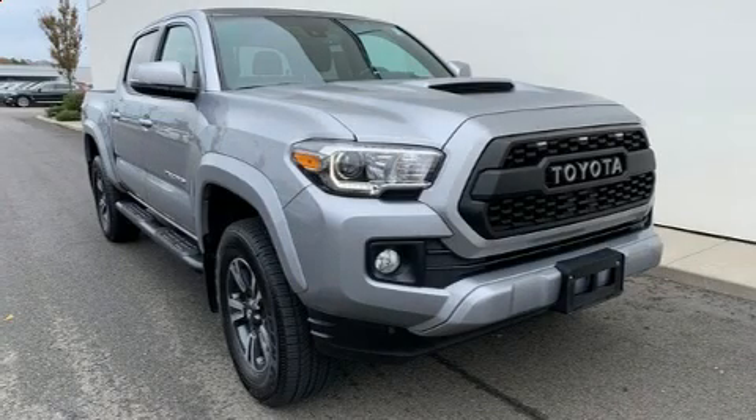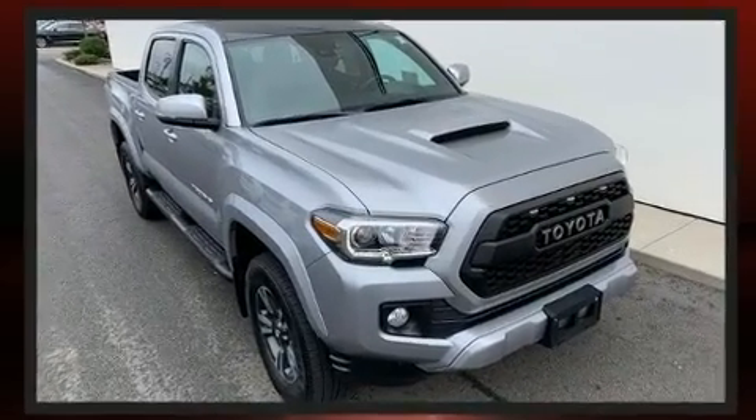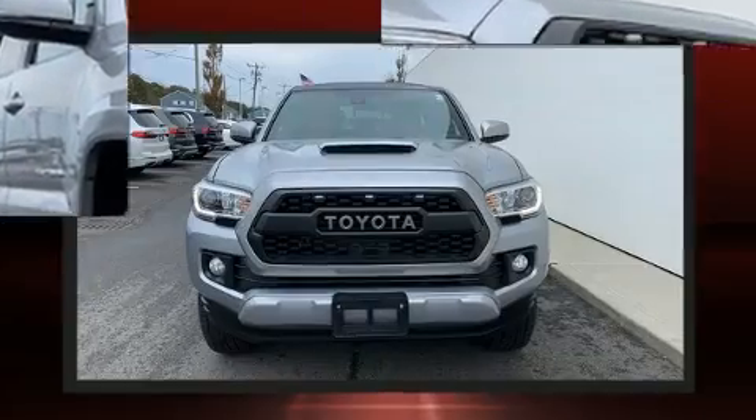You can expect a lot from the 2019 Toyota Tacoma. With just over 15,000 miles on the odometer, this vehicle provides excellent value as a pre-owned model. It features an automatic transmission, four-wheel drive, and a 3.5 liter six-cylinder engine.